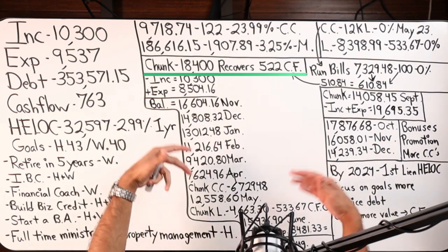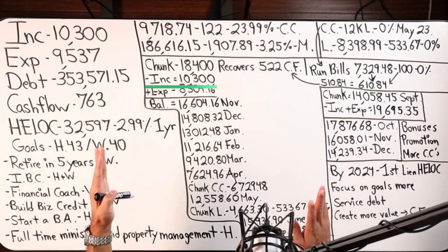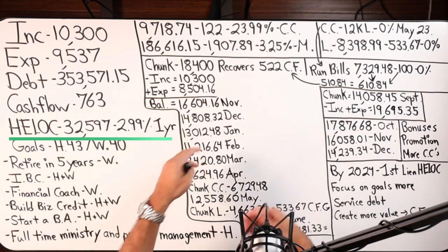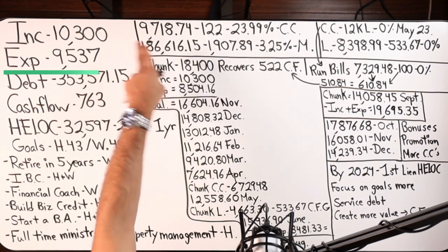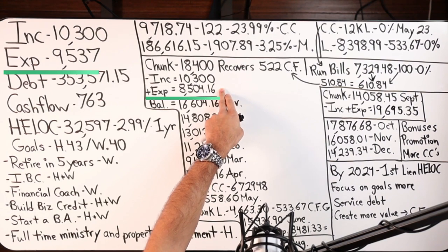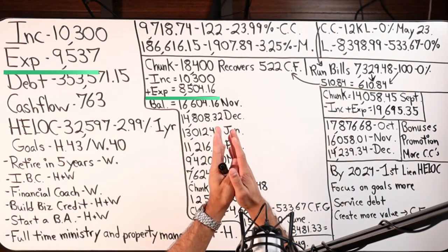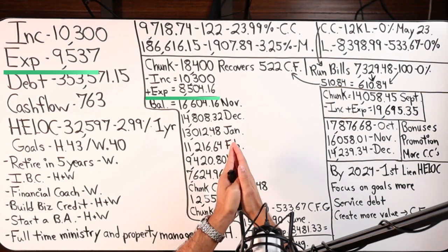From there, velocity banking begins. All income goes into the home equity line of credit in the second position. You'll notice expenses went from $9,537 — now we're at $8,504.16. That's money that actually leaves the HELOC, and what remains is the cashflow itself.